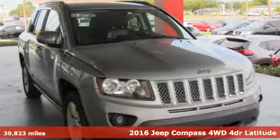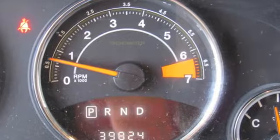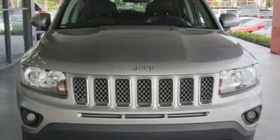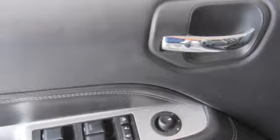It comes with all the amenities you need: streaming audio, power heated mirrors, front heated bucket seats, auto dimming rear view mirror, remote engine start, manual tilting steering column, inline four cylinder engine, aluminum wheels, electronic shift on the fly.